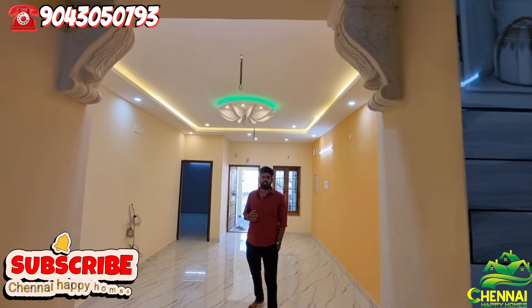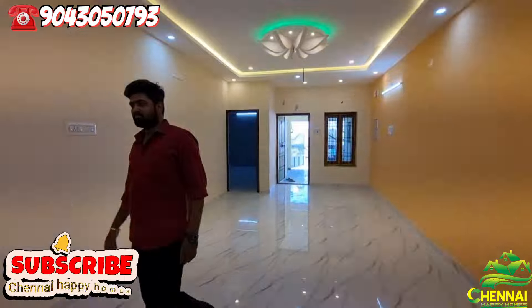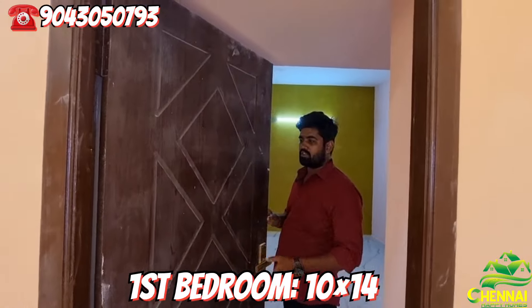This is the price of 95 lakhs. Let's go to the first bedroom. The first bedroom has a press-to-door. The pot is beautiful.